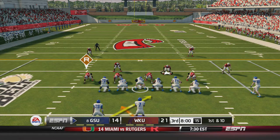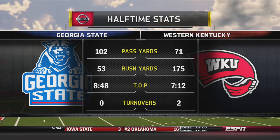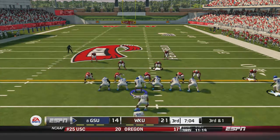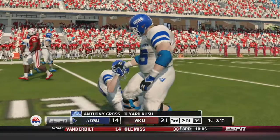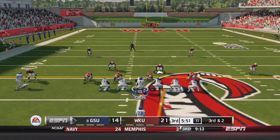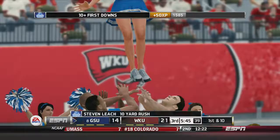A rough first half for the Georgia State Panthers as they are down by 7 entering the 3rd quarter with the ball. Handoff to Matt Barnes, a gain of 8 yards. Looking at the halftime stats: Georgia State 102 passing, 53 rushing, giving up 71 through the air and 175 on the ground to the Hilltoppers — this rush defense needs to get better. 3rd and 1: handoff to Anthony Gross up the middle, makes his way forward for 11 yards and a Panthers first down. Handoff goes to Luther Madison on the jet sweep, gains 4 yards. Smith under center hands off to Stephen Leach up the middle — 10 yards and another first down.